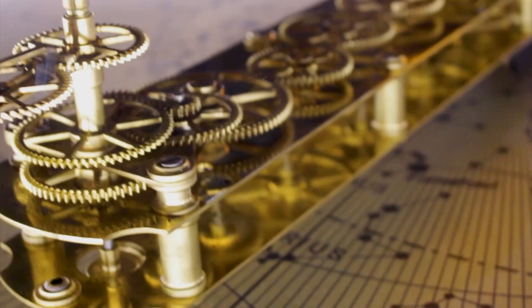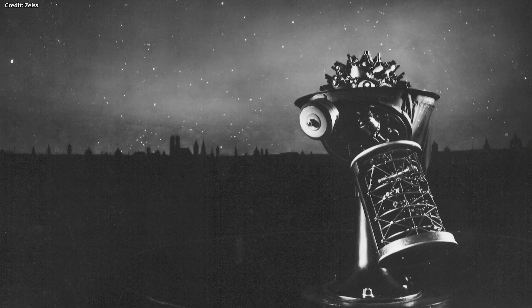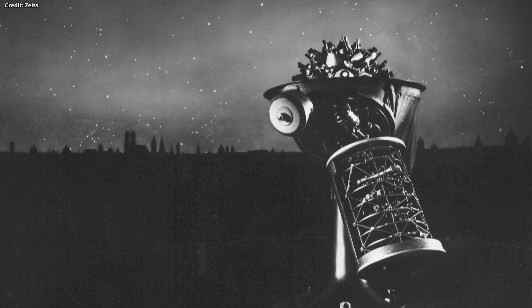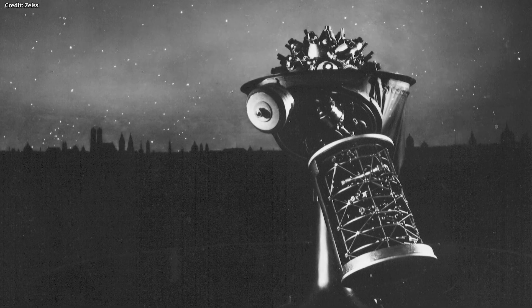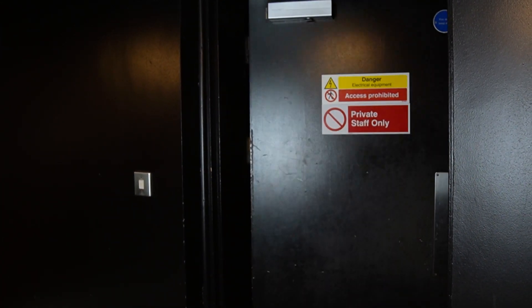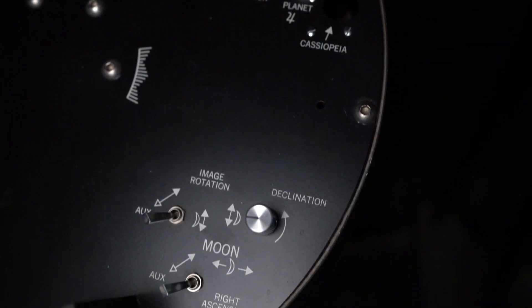This all came together with the introduction of the first planetarium projector made by Zeiss in 1923. Like an orrery, motorised gears track the movements of the planets and the moon. It has a bright light at the centre, which is surrounded by copper foil with tiny holes replicating the stars. We still have one of our first projectors hidden away at the back of our planetarium. It's very similar to the ones used in 1923, just a bit more compact. You can see the controls for each of the planets and the moon, and the star ball on top projected the stars onto the dome.